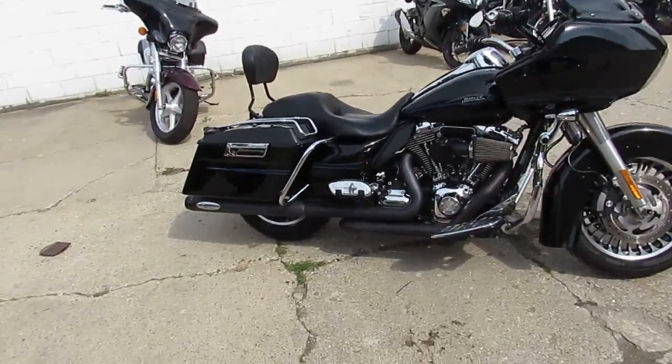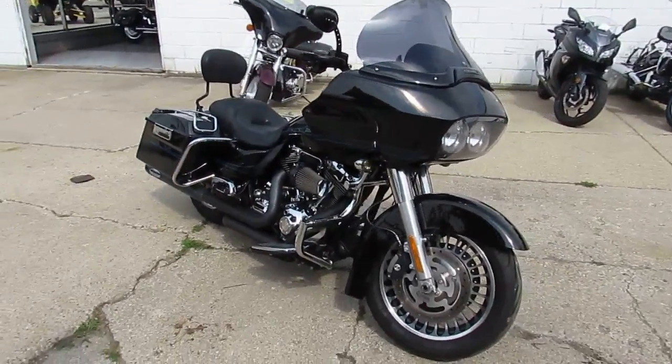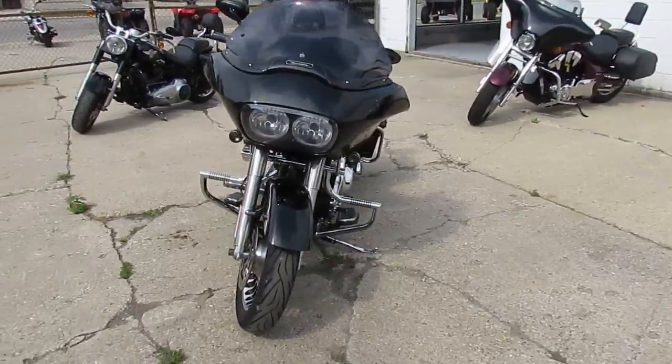Hey guys, used Harley-Davidson headquarters here at Approval Powersports. You guys looking for a Harley? We probably got it. We got about 150 to 200 used Harleys in our showroom, and one we're doing a video on right now.